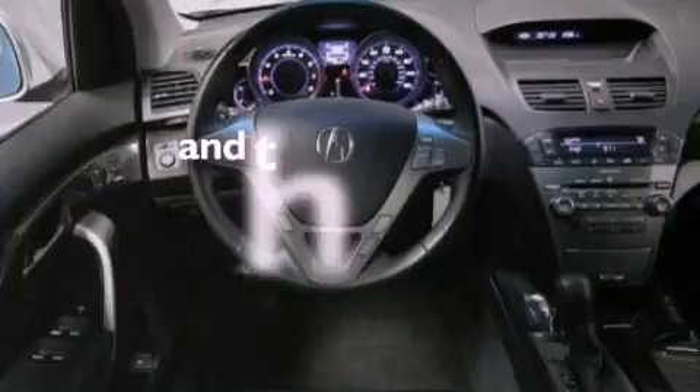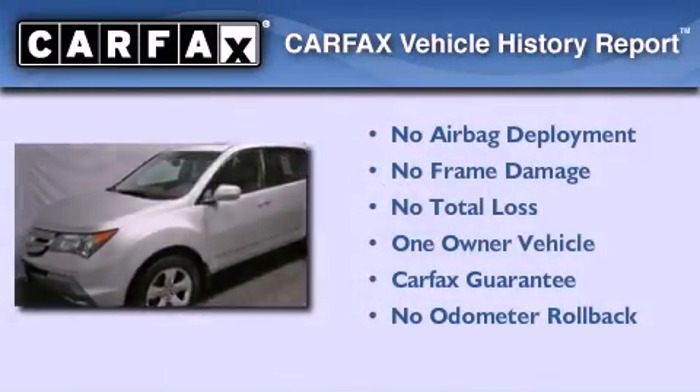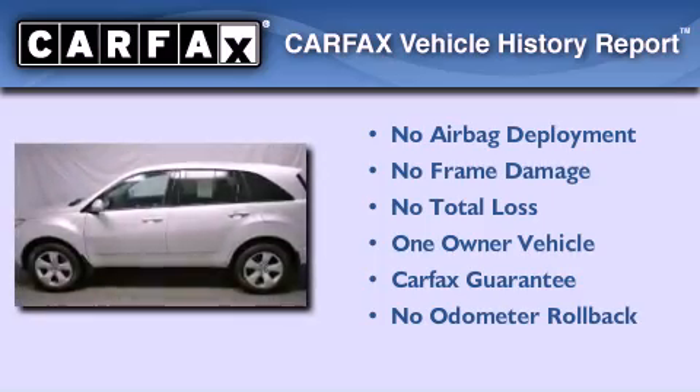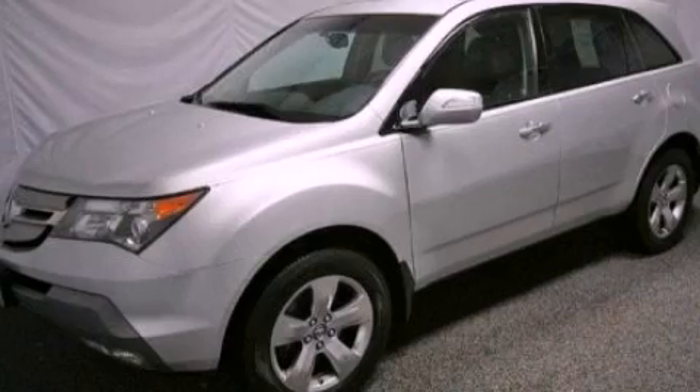This vehicle has fewer than 37,000 miles on the odometer. This Acura has had only one owner and it qualifies for the Carfax buyback guarantee. Stop by today and test drive this vehicle for yourself.